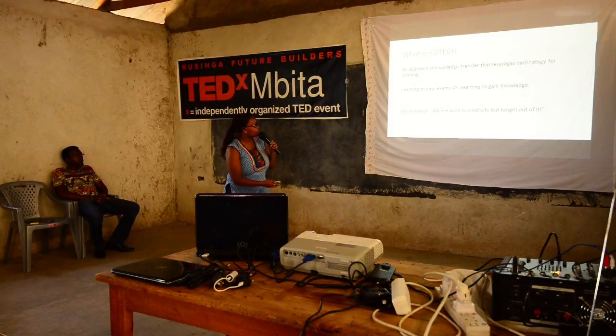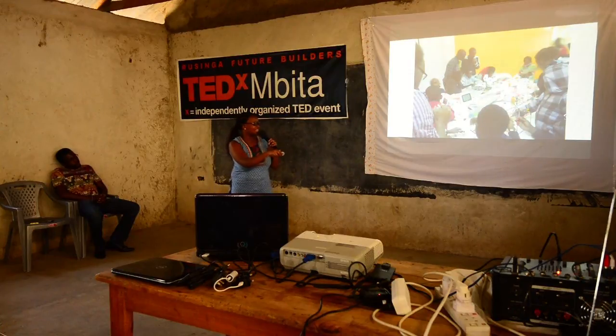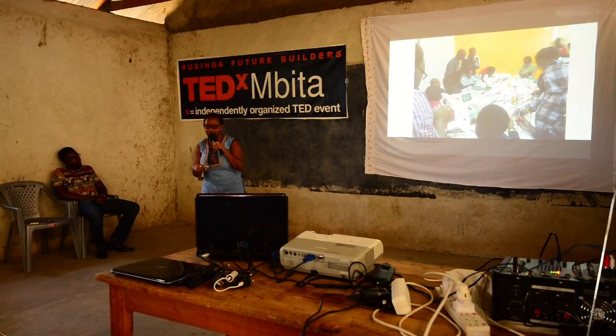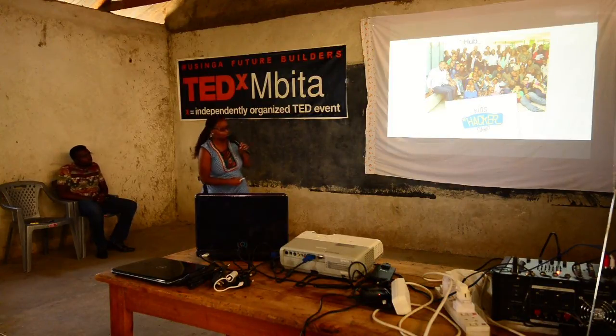So now to talk about our program. Our program is called the Kids Hacker Camp, also known as the Waza Experience. It's a lot of hands-on learning. And I'd like to welcome my colleague Washira to tell you a little bit more about it.